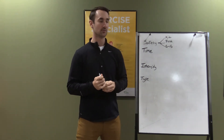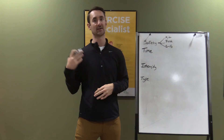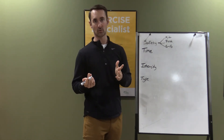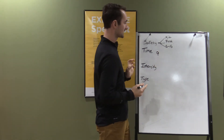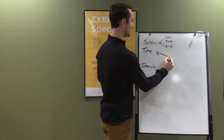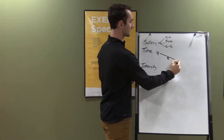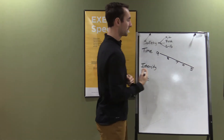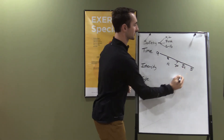Now, time. There's cardio and resistance training. Cardio — walking, biking, swimming, or aerobic exercise — basically, the longer you go, the more sugar you're going to burn. For example, someone starting at a 9 who walks for 15 minutes might drop to an 8, another 15 to a 7, another 15 to a 6, and so on. The longer you go, the more sugar you burn.